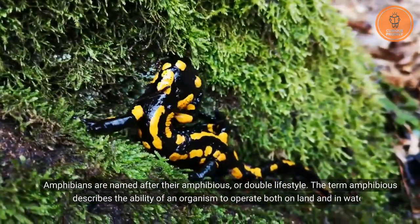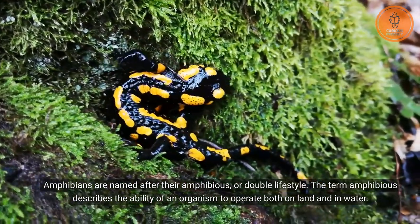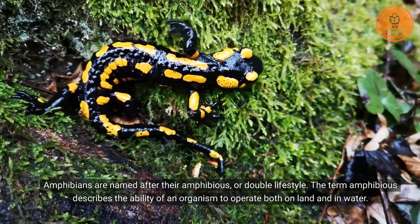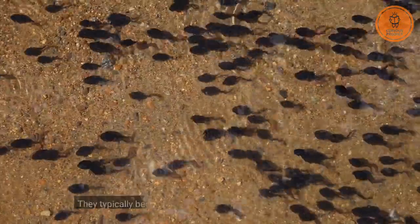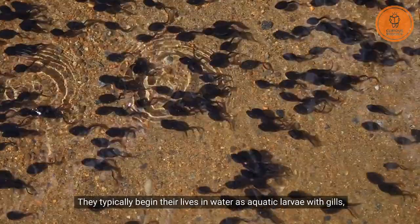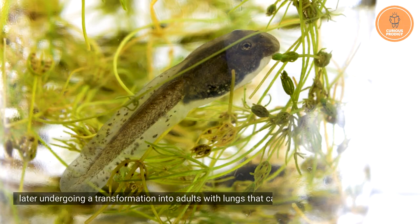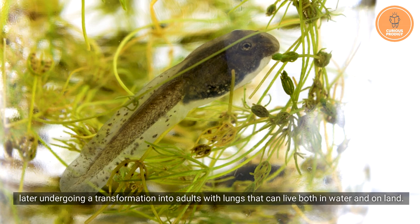Amphibians are named after their amphibious, or double, lifestyle. The term amphibious describes the ability of an organism to operate both on land and in water. They typically begin their lives in water as aquatic larvae with gills, later undergoing a transformation into adults with lungs that can live both in water and on land.